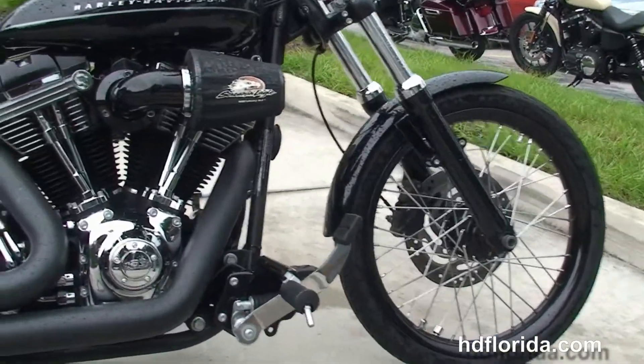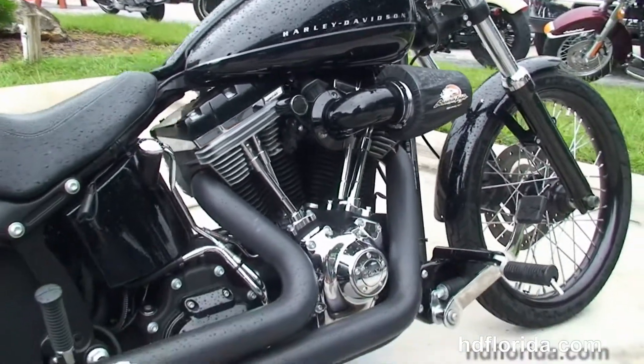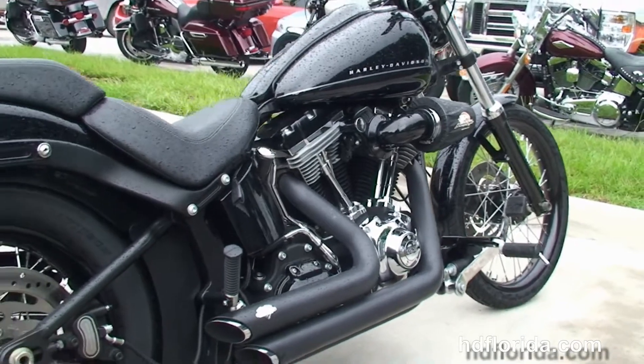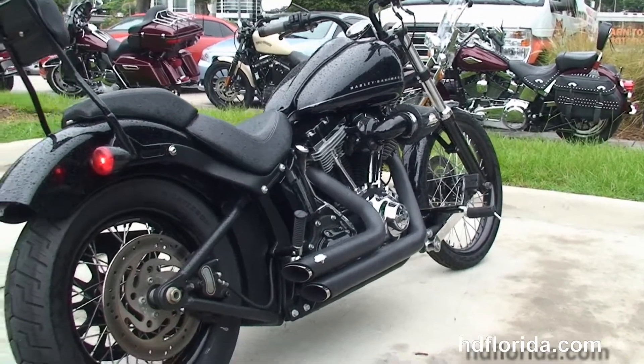The Blackline starts out front with a 21 inch smooth wheel, blacked out lower front forks, the counterbalanced 103 cubic inch twin cam engine with Stage 1 fuel mapping, Screamin' Eagle heavy breather, and a blacked out Vance & Hines short staggered exhaust.